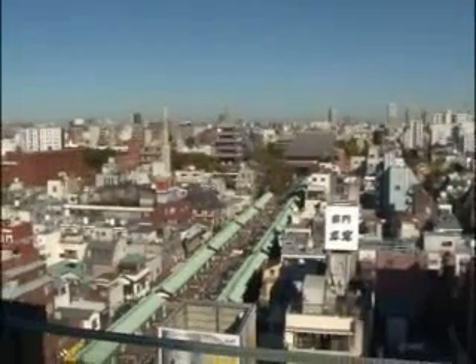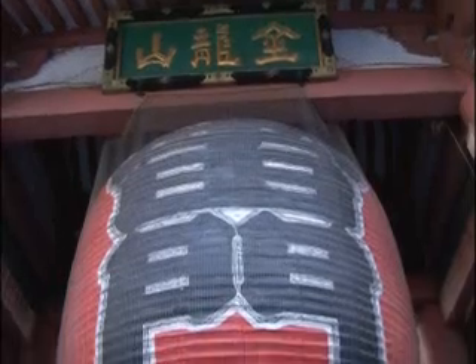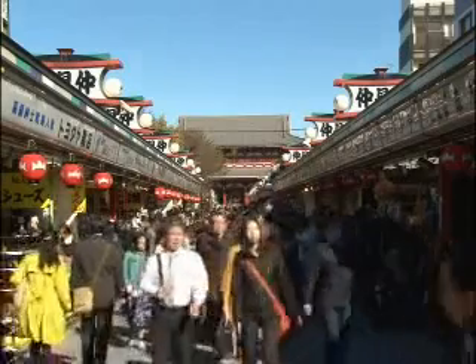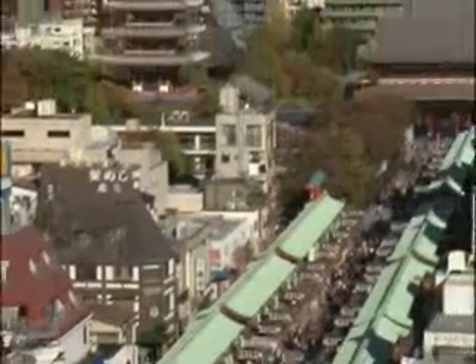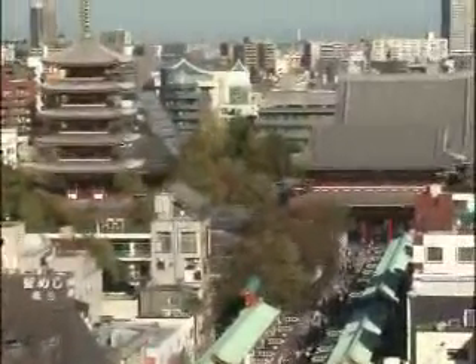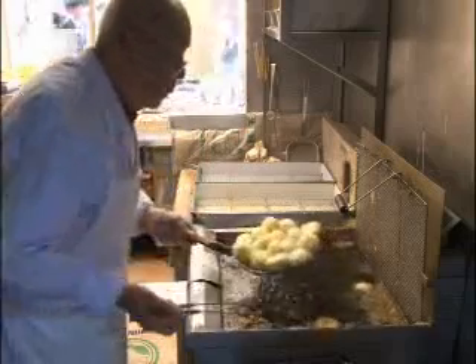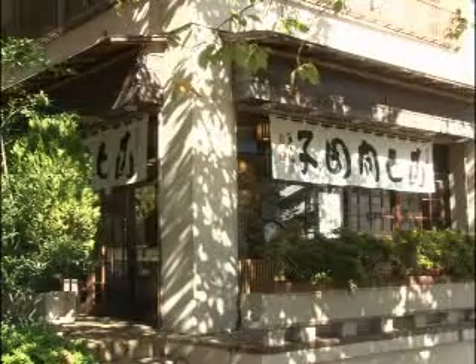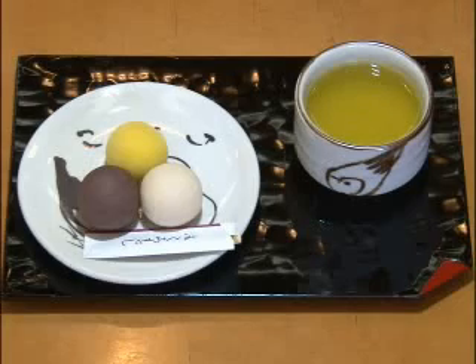Many old shops have survived in this area, dating back to its heyday as a commercial center. Running from the Kaminarimon gate to Sensoji Temple, Nakamise is one of Japan's oldest shopping streets. 250 meters long, it is lined with tiny shops of all kinds. Some of these shops have been in business more than 300 years. Around here are old sweet shops so famous that bridges and roads have been named after them.